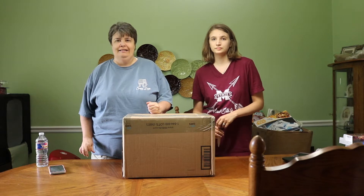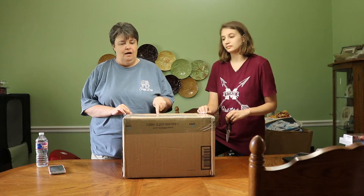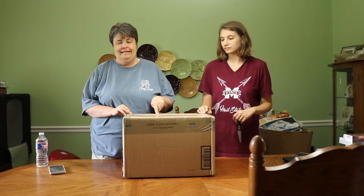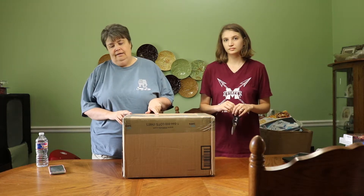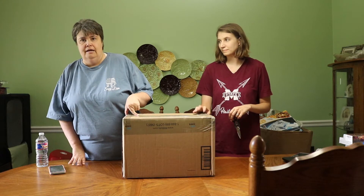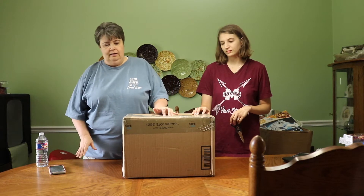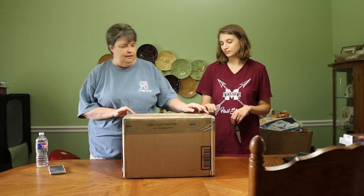Hey y'all, it's Penny and Emily with Two Girls Picking. Today we ventured out and we have a box from 888 Lots. Somebody suggested this after our last bad bulk box.